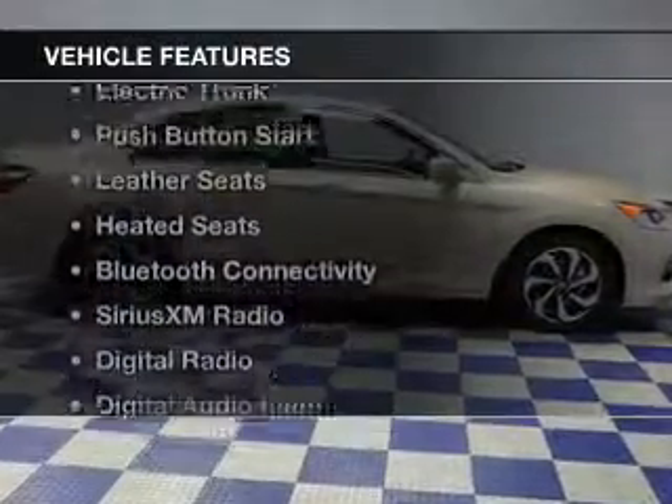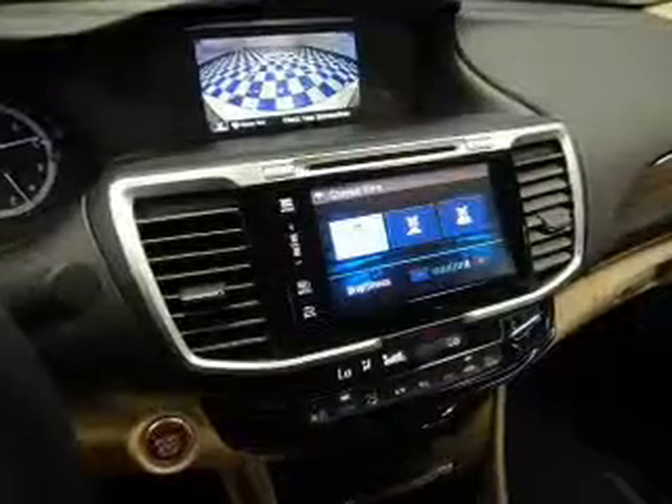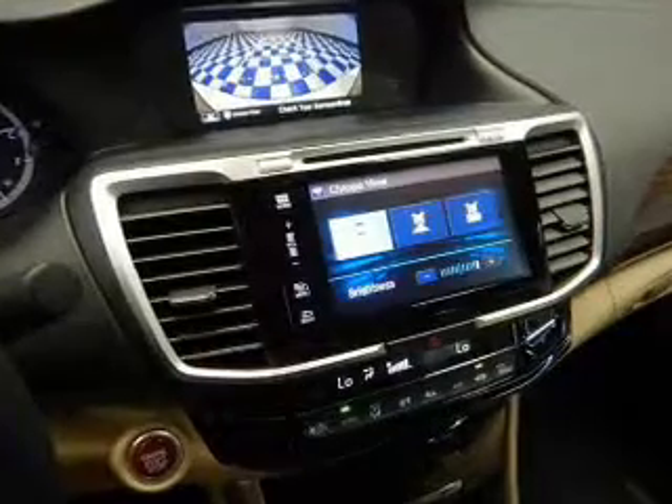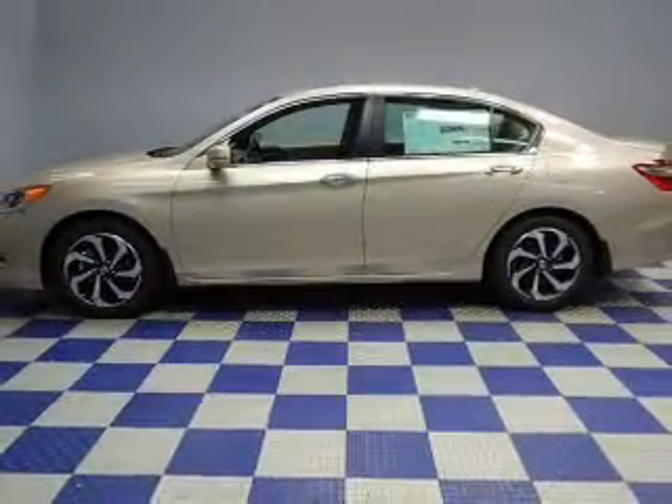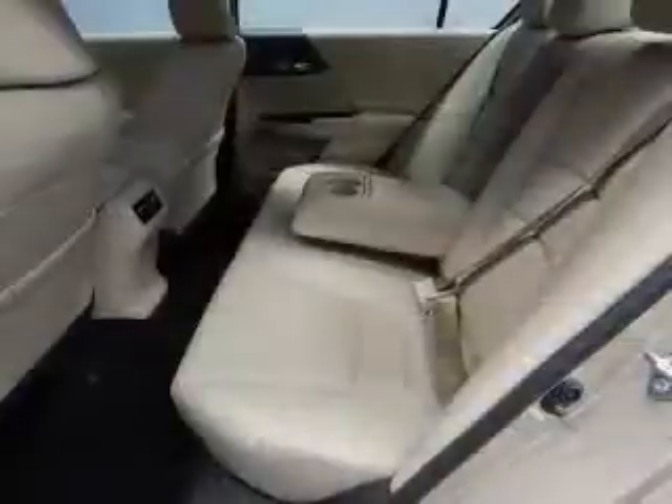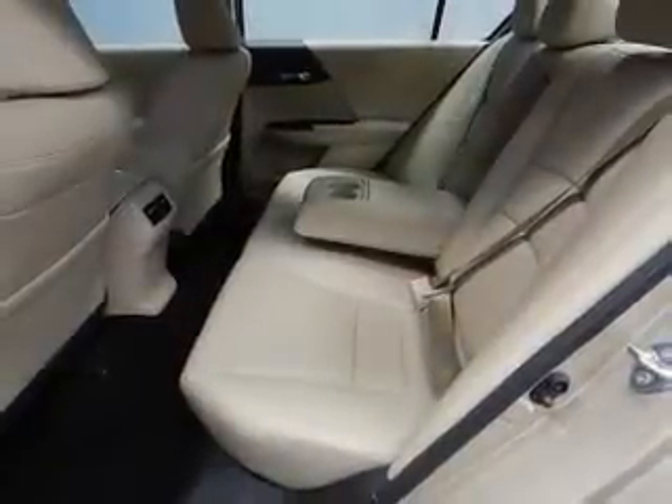The features include a power sunroof, electric trunk, push-button start, leather seats, heated seats, Bluetooth connectivity, Sirius XM satellite radio, digital radio, digital audio input, and auxiliary input.